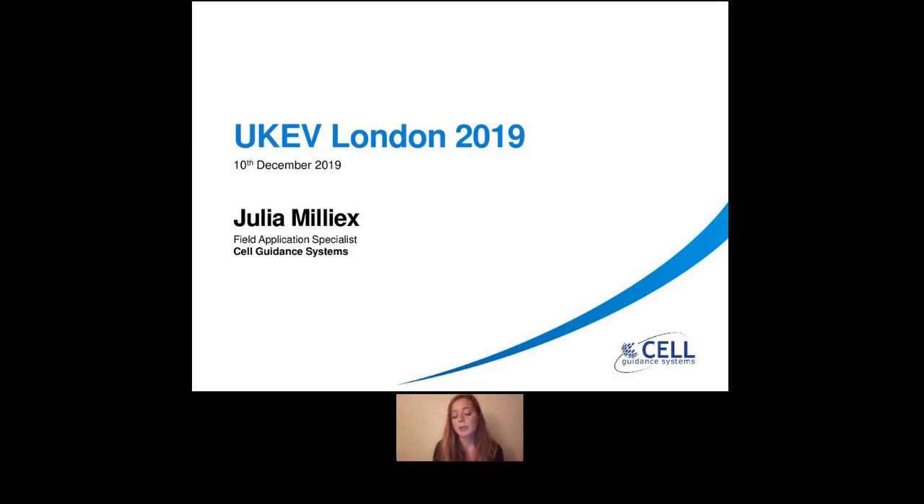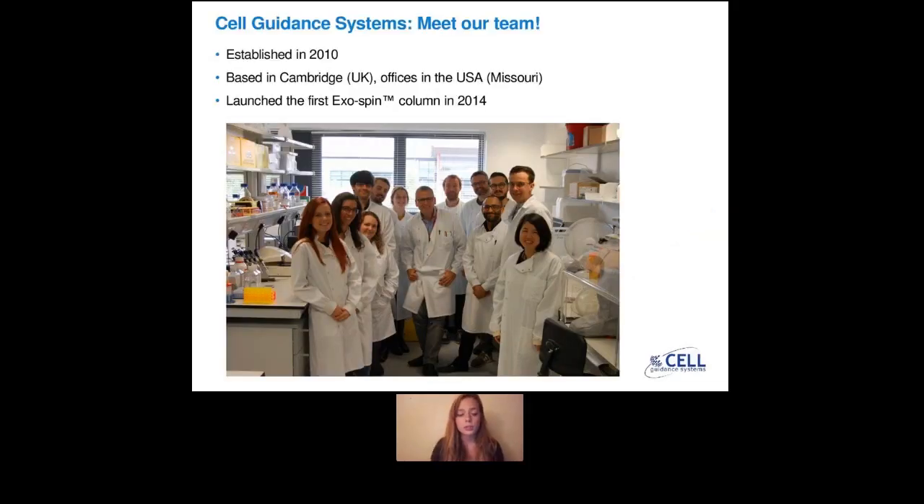I wanted to start my presentation first by presenting myself. So my name is Julia, and I am the Field Application Specialist at Sal Guidance Systems. And I'm just going to start by introducing a bit about our company and talking about us.